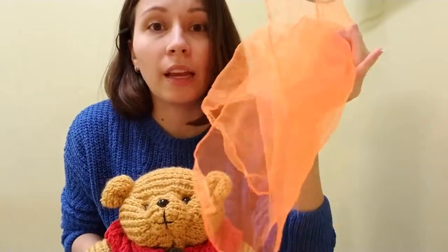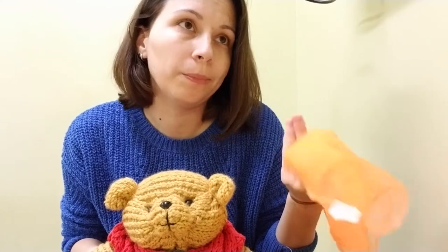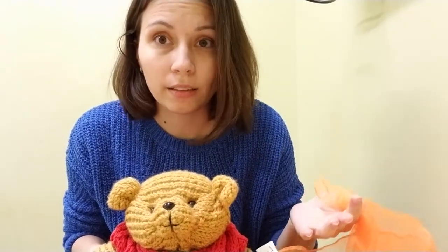For this one you can use a scarf like this, you can use an actual scarf, you can use a handkerchief, bandana, something like that.